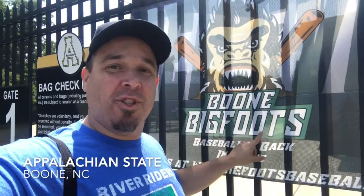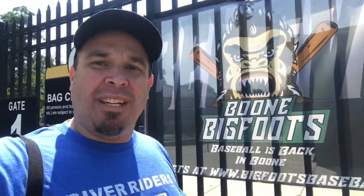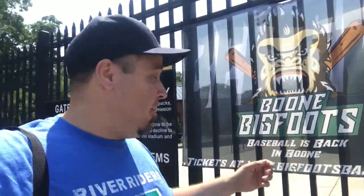Hi, this is Mark the ballpark hunter. We're checking out the Boone Bigfoots. Actually, we're not going to see a game — we're just going to go inside and look around the stadium since they're not playing today. I am on the road to Danville and then later Burlington, and I'm not going to be back at Boone until who knows when. But they got this great ballpark that we need to go inside and look.